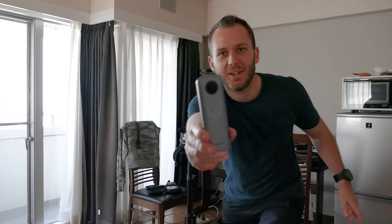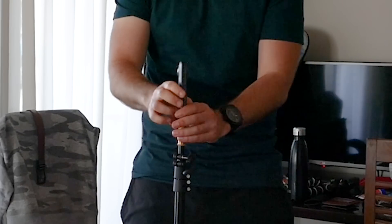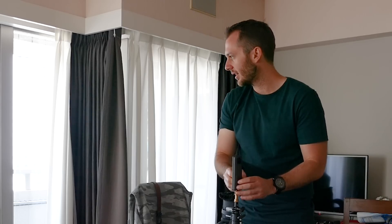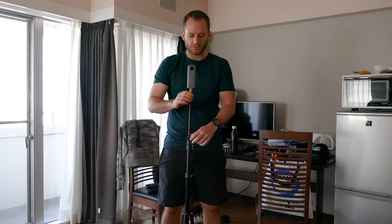My name is Mick and you're watching 360 Rumors — the resource that 360 shooters trust for in-depth camera reviews and innovative techniques. It's Ben with the Theta V, he's going to work his magic. So we have quite varying lighting here — strong light coming in from outside and lots of shadows in here.